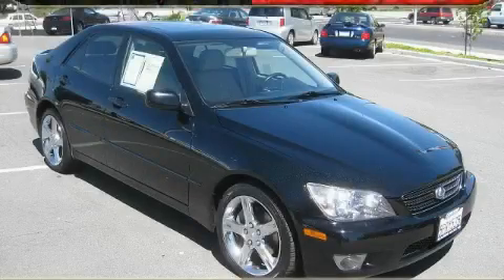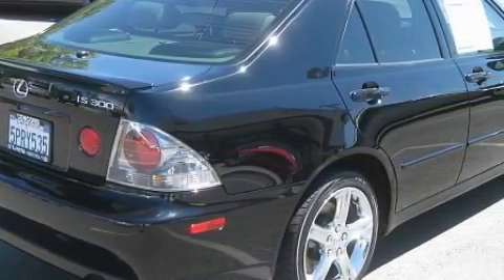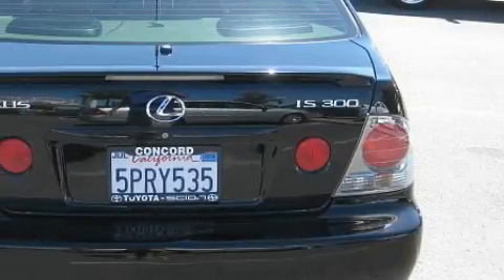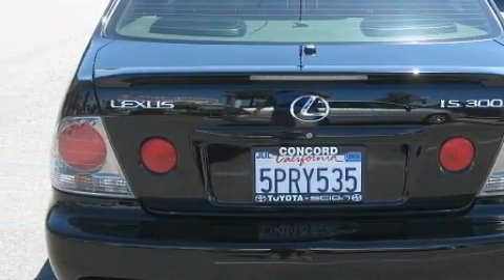This is a 2005 Lexus IS300, a drive and shape that provides endless luxury. This Lexus's list of numerous features includes dual power seats, a moonroof, an 8-speaker stereo system, and a 6-disc remote CD changer.